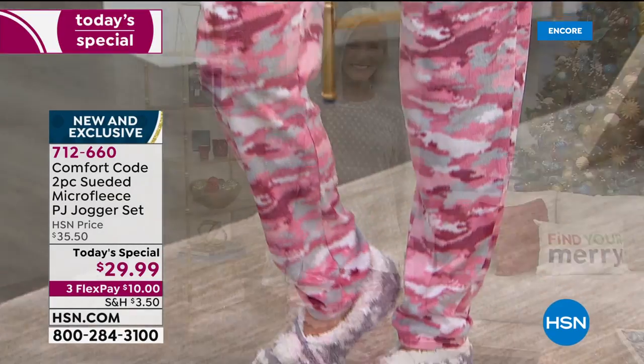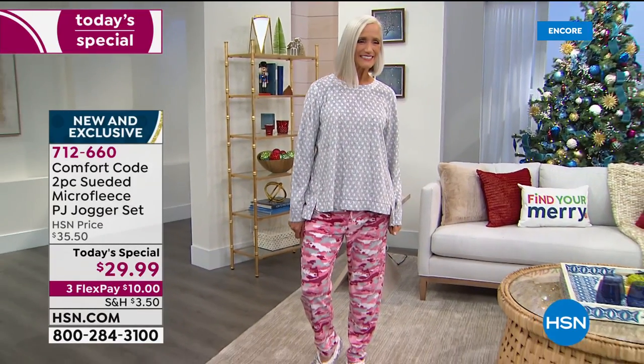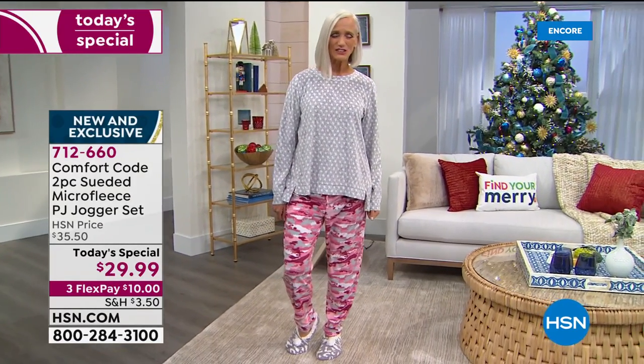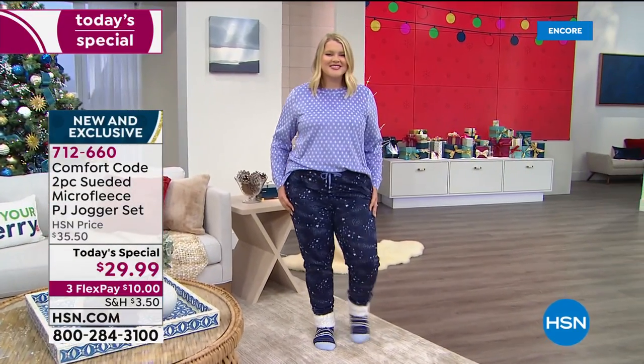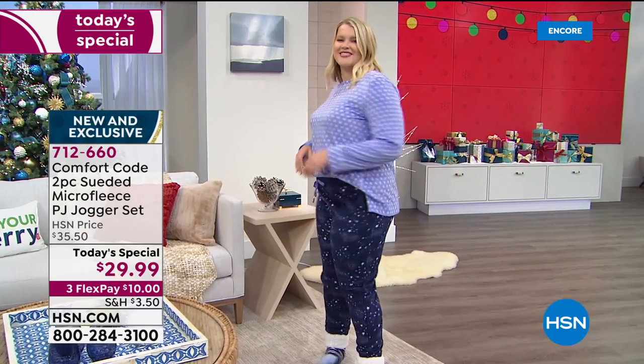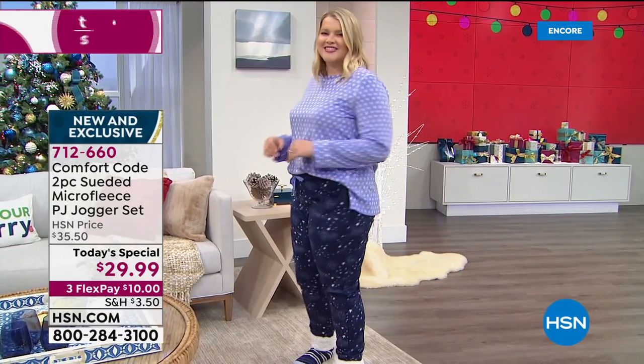Very modern. By the way, the length on the top is 26 inches, the bottom is 29. It's got a drawstring and pockets in those lounge pants. So whether you wear them together as a PJ set, separate them, or wear them with a cute tank top, you will love these.